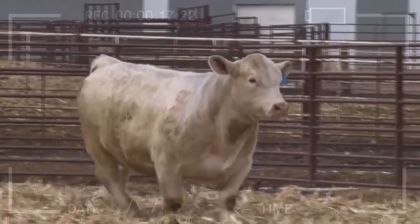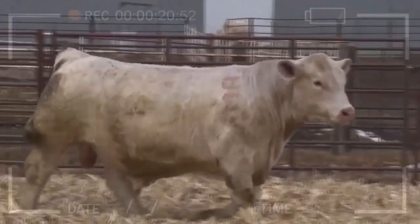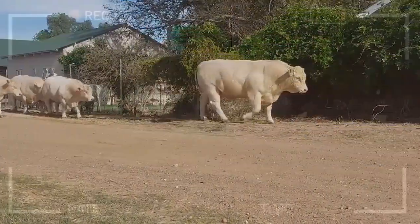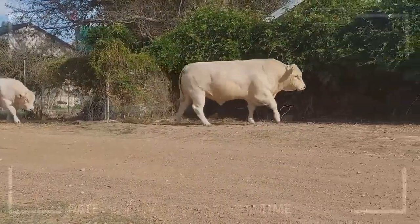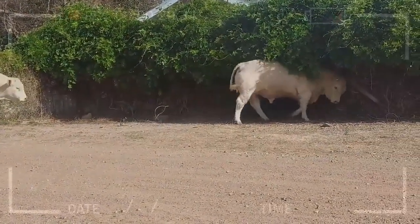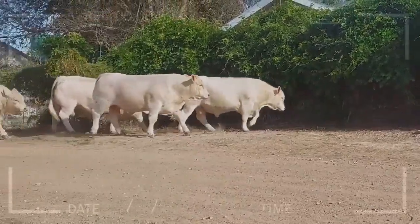How can I find Charolais Cattle for sale? If you are interested in purchasing Charolais Cattle, there are a number of resources available. You can check with local breeders or ranchers, or search online for listings on websites such as Craigslist or LivestockofAmerica.com. Additionally, there are a number of Charolais Breed Associations that can provide information on breeders and sales.